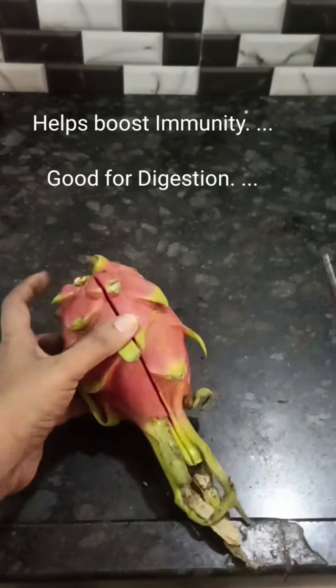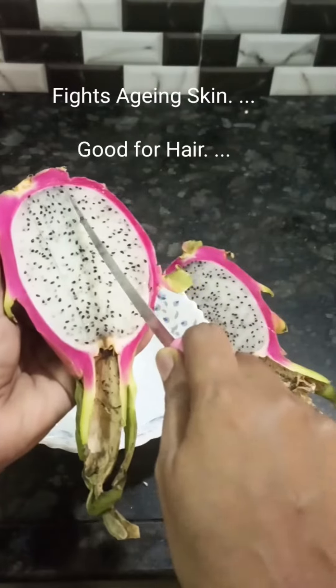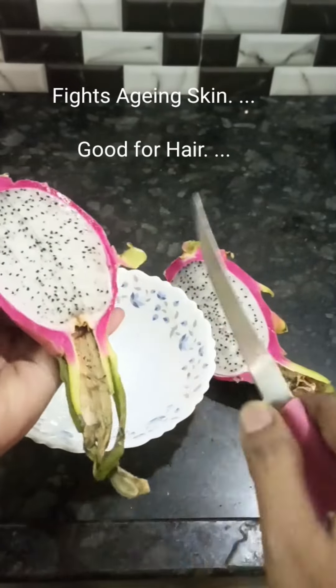I am using it for cancer prevention. I am using it to boost immunity levels every day. I am using it for hair, skin, eyes, bones, etc.